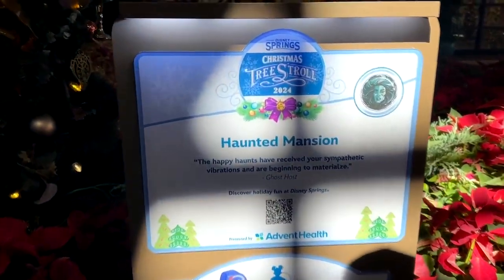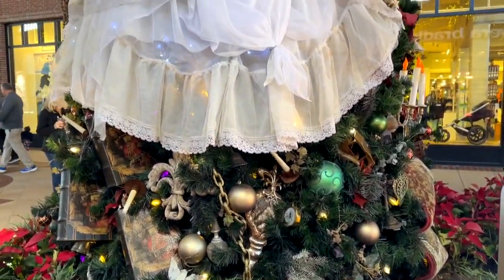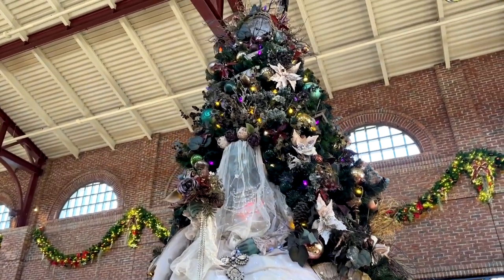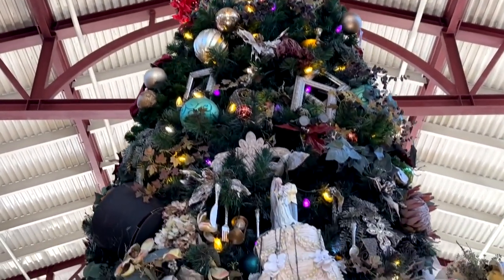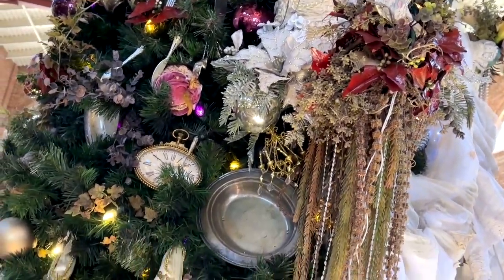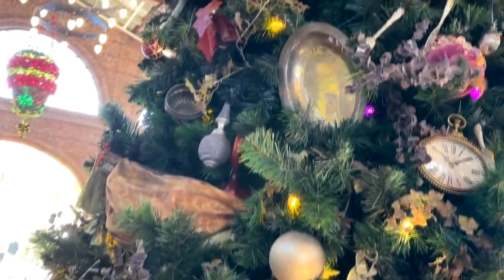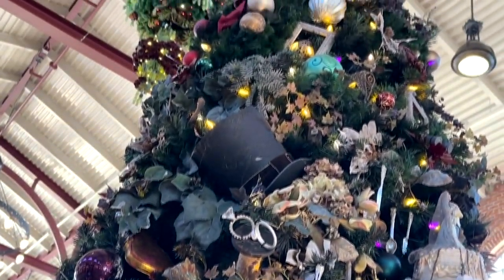This one — Haunted Mansion — is one of my favorites. This really focuses on the bride. You'll see there's the corpse bride, there's Constance right there on the tree. And I love this tree. It changes every year slightly, but this year it's very heavily Constance themed with her dishes, different items, timepieces, silverware, rings, and the top hat.